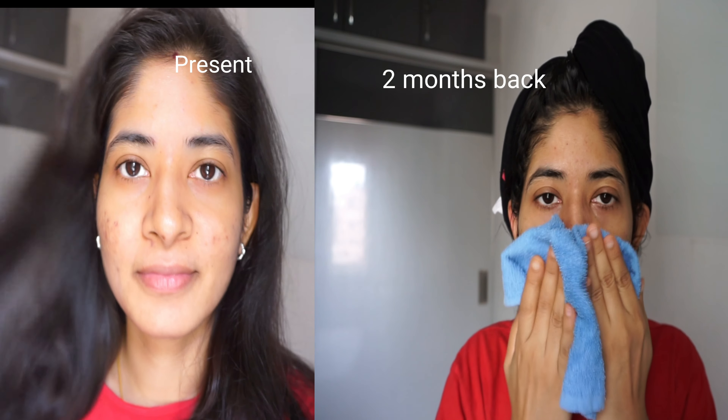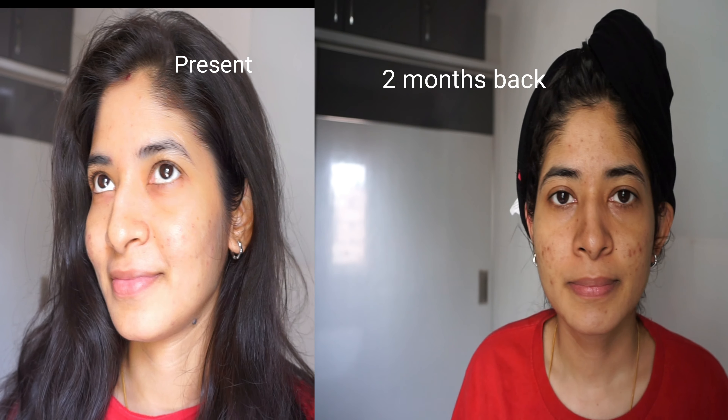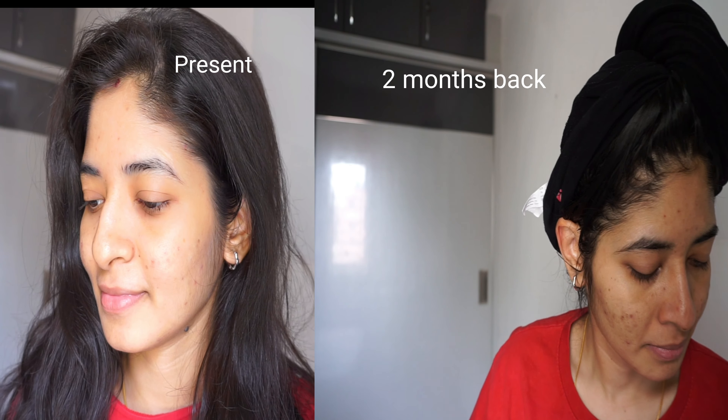I do suffer from hormonal pimples almost every month, and this is how my face looks at present after using this magical ingredient — azelaic acid. This was after almost two weeks of usage, and it did help to clear out the blemishes and even out my skin surface. This is one particular ingredient which helps to get rid of acne without getting any dark spots.